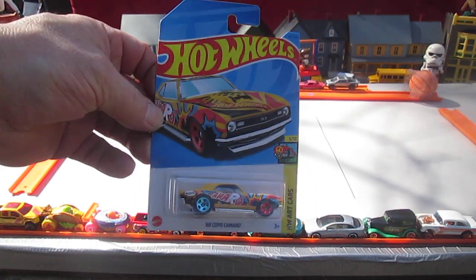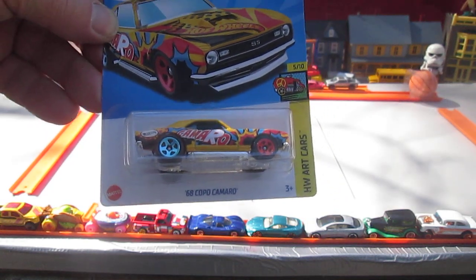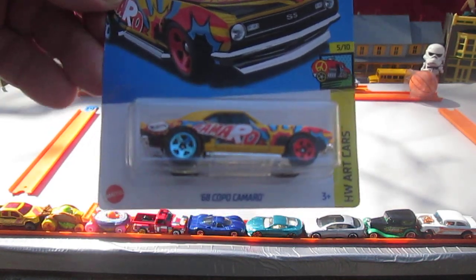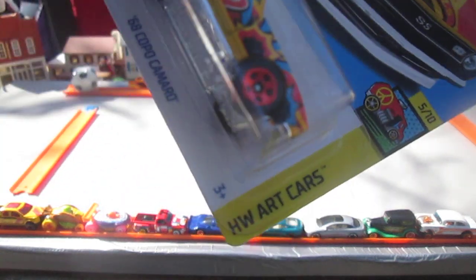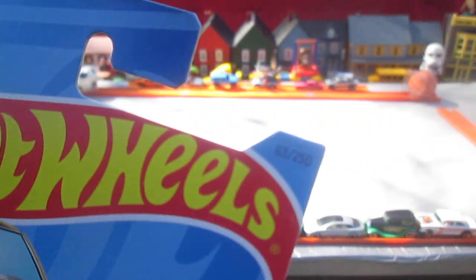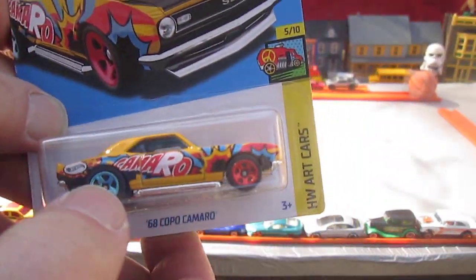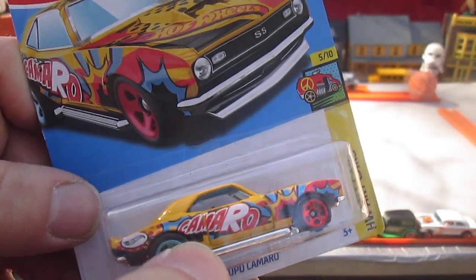Hello and welcome to Timmy's 10 again for an unboxing of a 2022 Hot Wheels. I held on to this one for I don't know, a couple months. It's a 68 Copo Camaro and it's from the Hot Wheels art cars, number 5 of 10 and number 63 of 250 of the year. It's got R on the top of the hood and if you know what they're spelling, I'm going to guess Camaro this time.